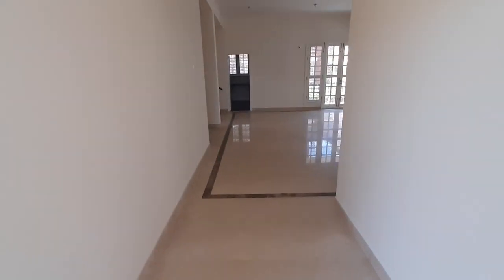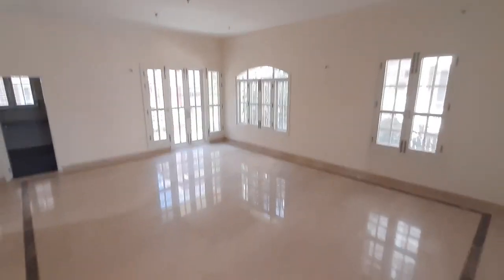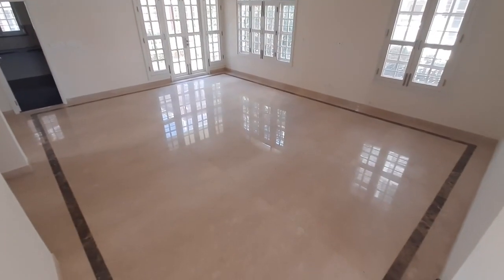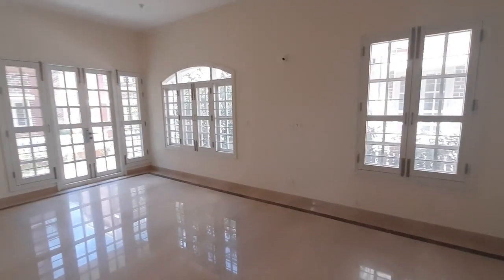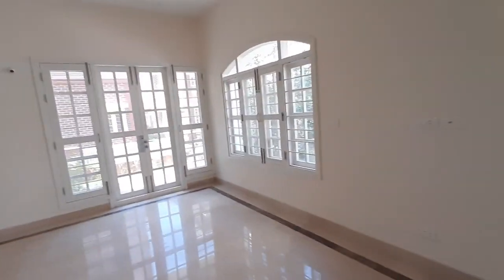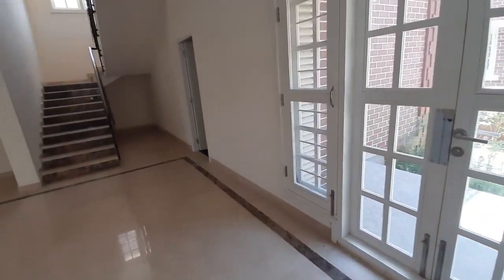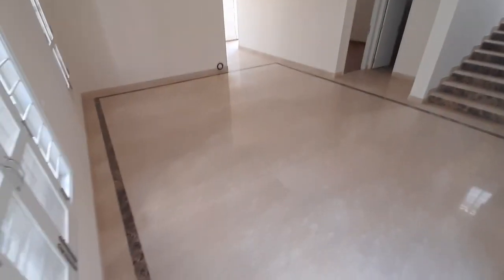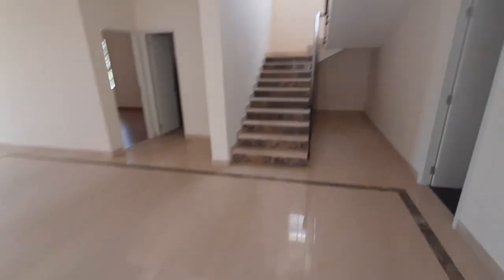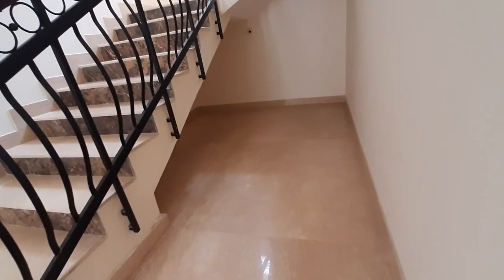And then you come into the living room. You can see the length of the living room from this corner. You can also see the living room from this other corner. This is the staircase, and below the staircase you get this end of space for storage.